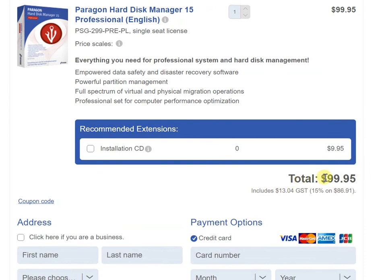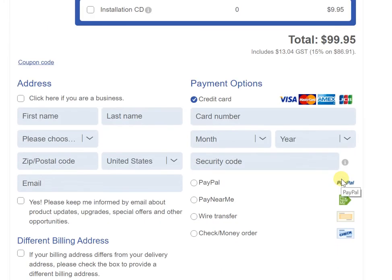We also want to confirm that this price is the final price you pay, including GST. The GST of $13.04 is included, whereby the actual pre-tax price is $86.91. Adding 15% GST of $13.04 on that is when you arrive at $99.95.